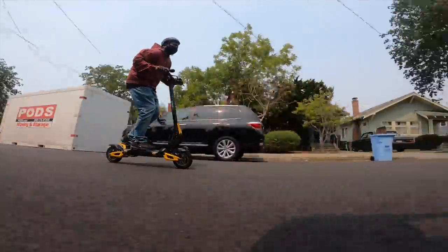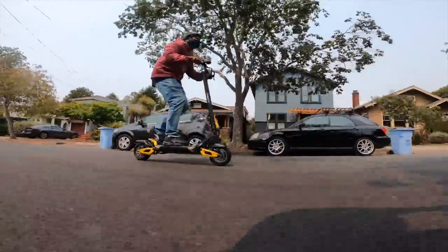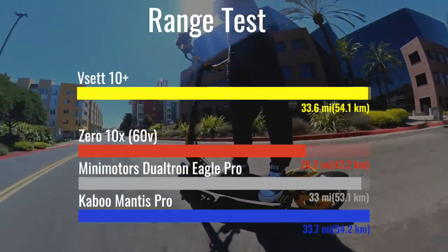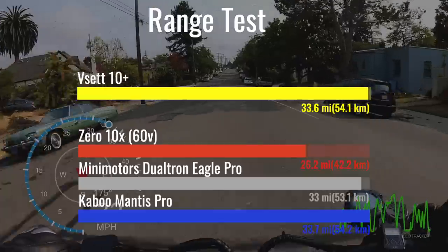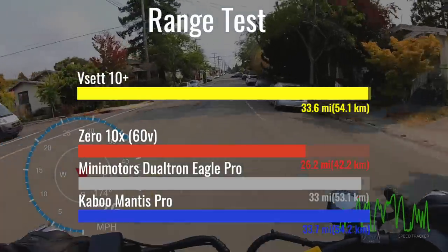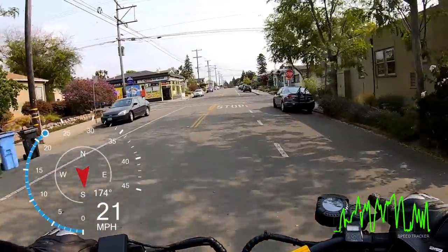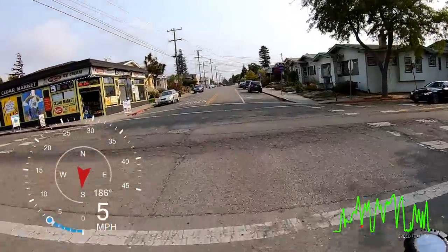The VSET's big battery means you're very unlikely to suffer from range anxiety, even on hour-long rides. We covered 33.6 miles of city riding on the ESG range course before our scooters shut down — that's 28% further than our Zero 10X. The VSET also did a great job maintaining speed throughout, and then delivered a useful but slower two miles once the power really started to fade.